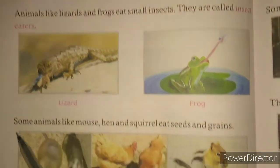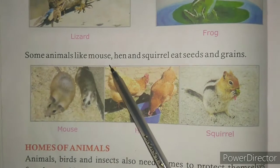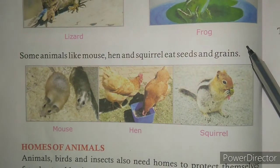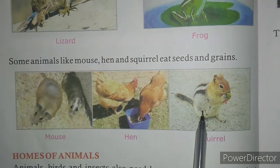Some animals like mouse, hen, and squirrel eat seeds and grains. As you can see in this picture, mouse, hen, and squirrel eat seeds and grains.